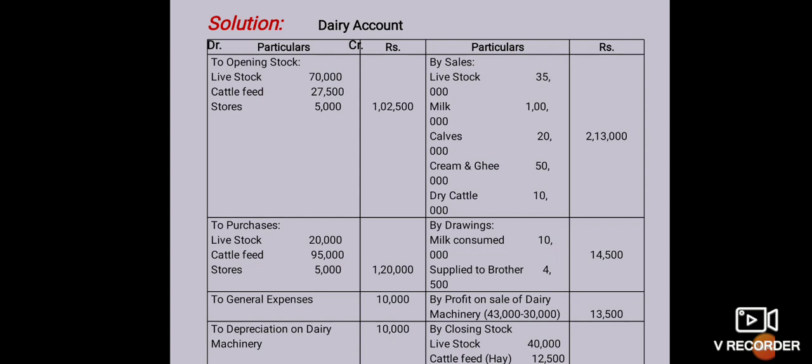Here there is a little note: 43,500 minus 30,000 means profit outer column 13,500. Then closing stock: livestock 40,000, cattle feed 12,500, stores 1,500, outer column total 54,000. So 54,000 is the total closing stock.